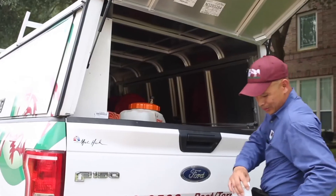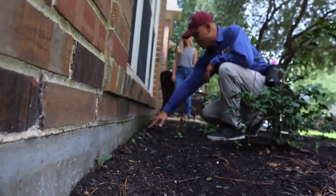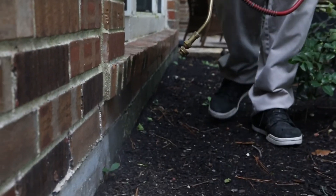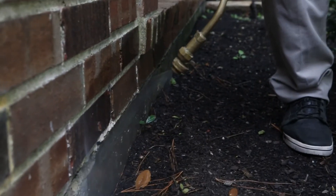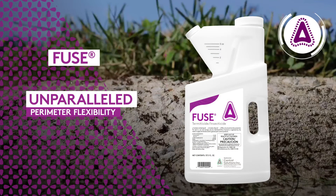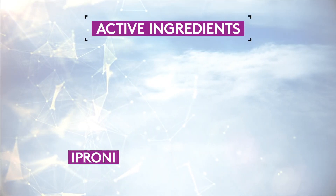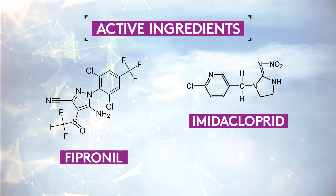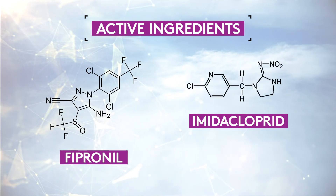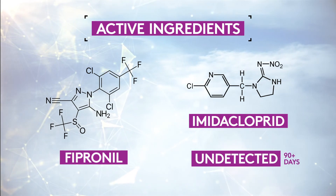At CSI, we are always focused on the unique needs of the PMP. Perimeter application flexibility is a critical pain point for most PMPs who utilize non-repellent chemistry. Fuse offers unparalleled perimeter application flexibility by offering up to eight applications per year. Fuse is a proprietary blend of Fipronil and Imidacloprid — a dual action product that fights pests with maximum force and goes undetected for greater than 90 days of sure-fire control.